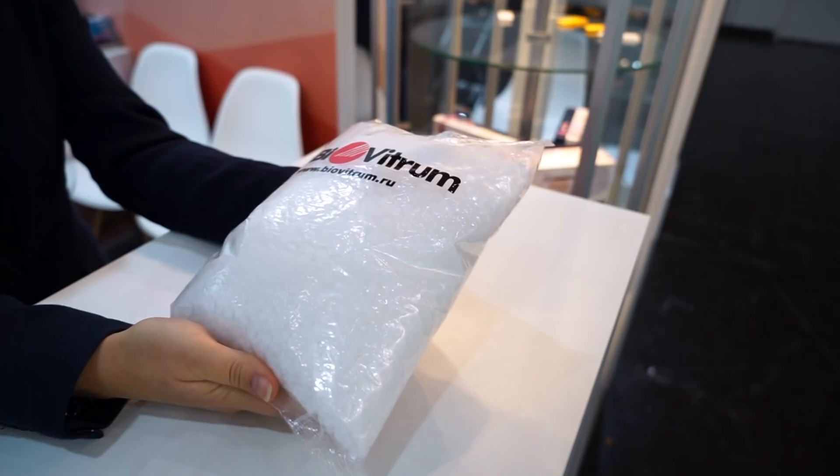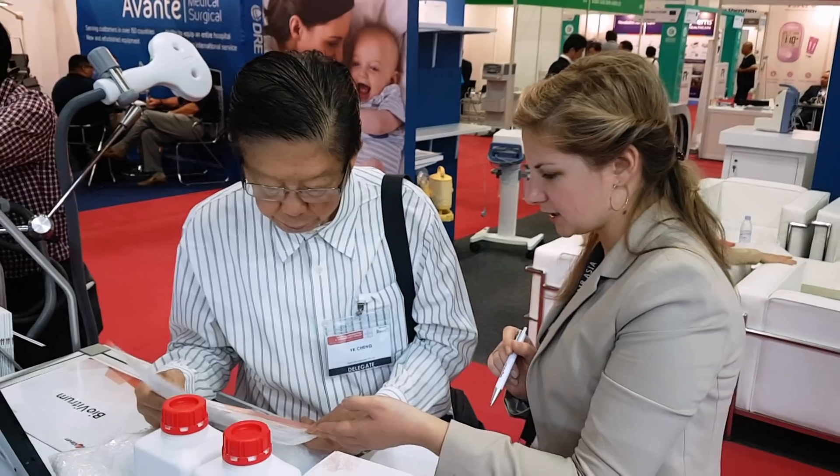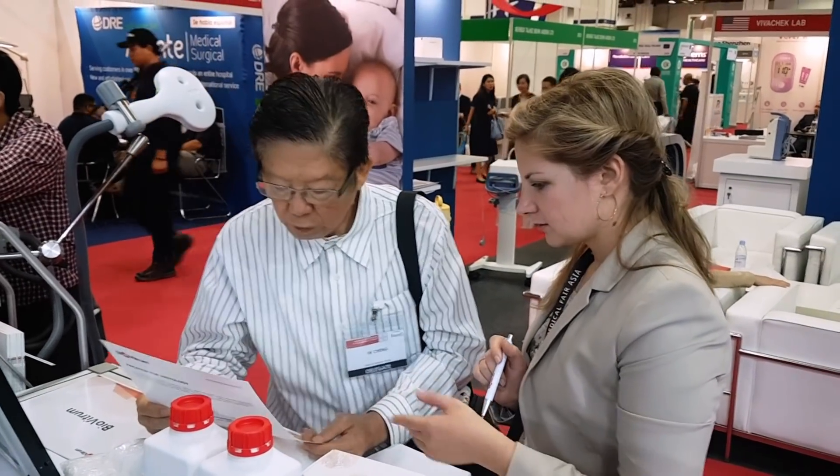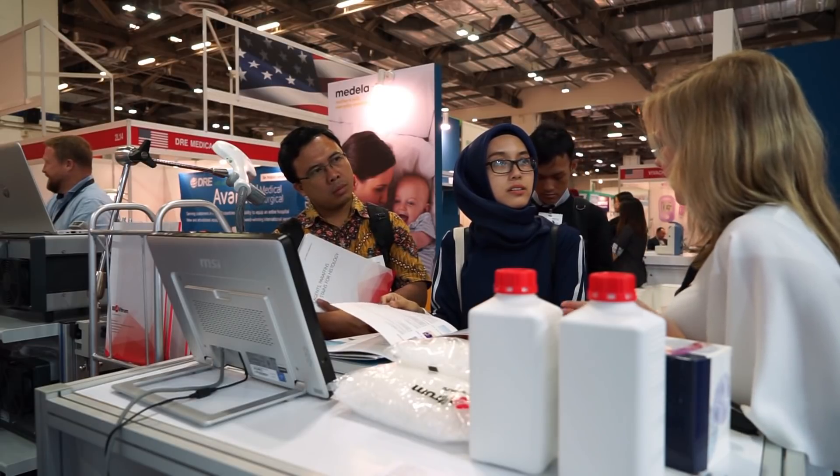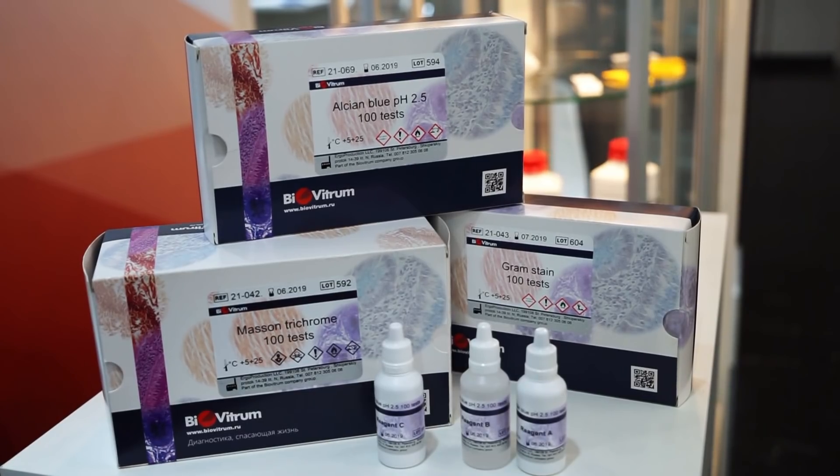A wide range of products, variant packaging, strict quality control and the company's particular manufacturing methods allow for Biovitrum's competitive ability, making it stand out and stay ahead of its competitors.